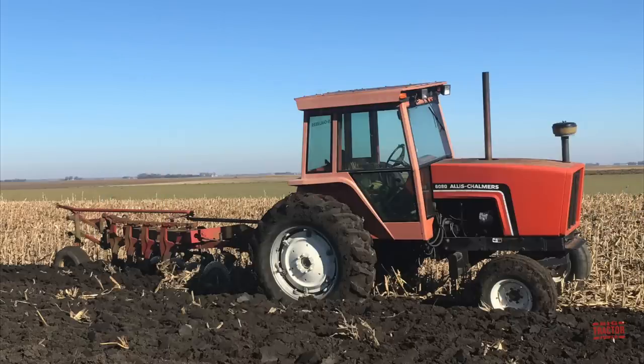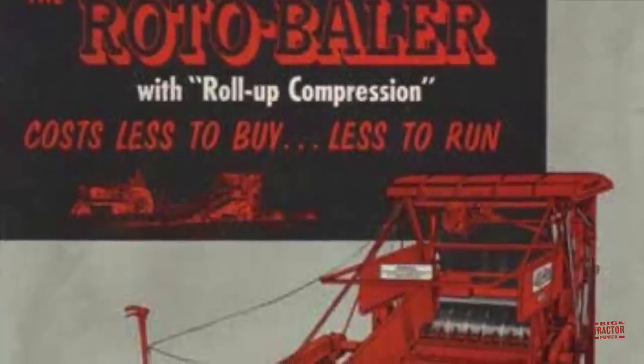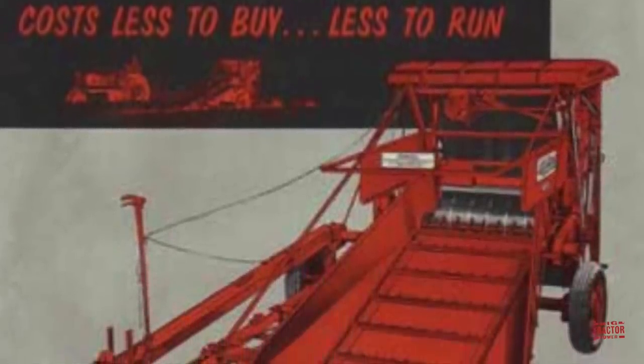Allis-Chalmers had a lot of firsts in the company's history. Unfortunately, the company was sold to Deutz-Fahr in 1985 and never had the opportunity to produce a GPS-guided tractor, although they had some very important firsts in the company's lineup back in the 1940s. Allis-Chalmers introduced the first round baler to the farm equipment market, and by the 1970s, round balers became a mainstay on many farms.